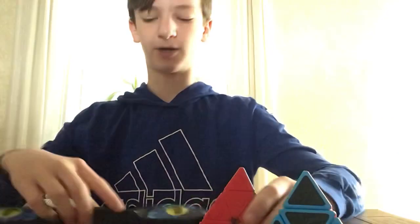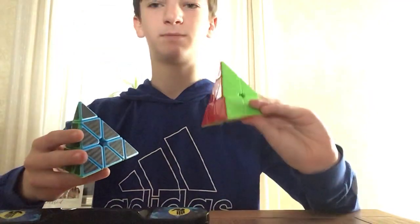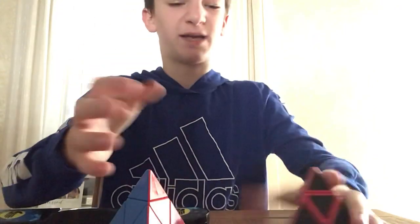10.82. Which is better, the carbon fiber Pyraminx or the X-Men Bell? Obviously, this X-Men Bell is so much better. My main is so much better than this random carbon fiber Pyraminx I found off Amazon.